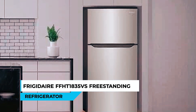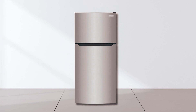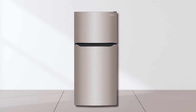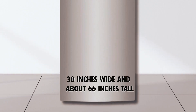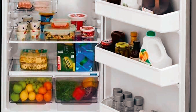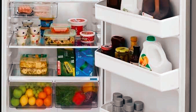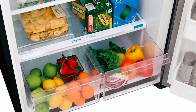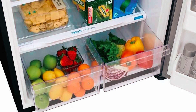Frigidaire FFHT 1835 VS Freestanding Refrigerator. The Frigidaire FFHT 1835 VS Freestanding Refrigerator is 30 inches wide and about 66 inches tall. With a height of 66.375 inches, this stainless steel model is the perfect solution for cold storage in a small space. The reversible door and optional ice maker make this model versatile enough for any small space.